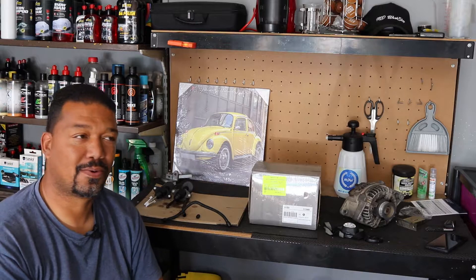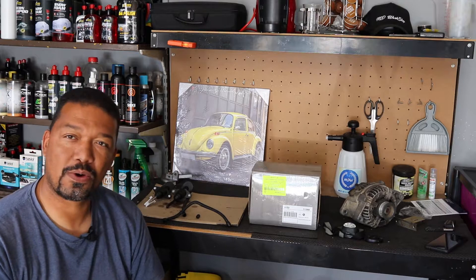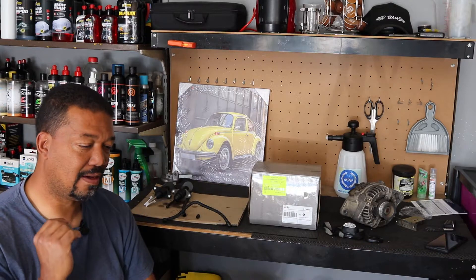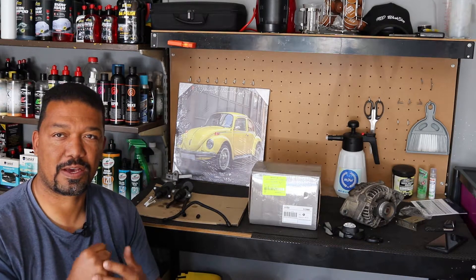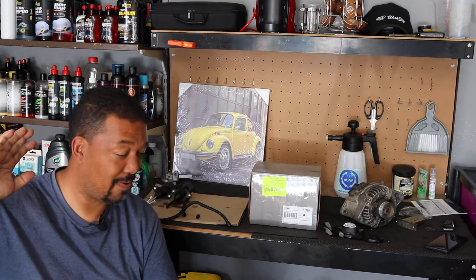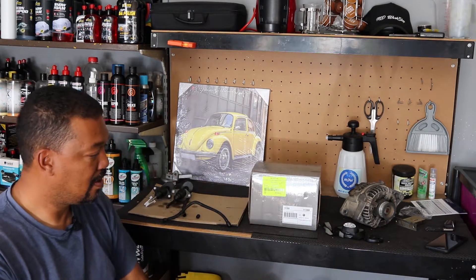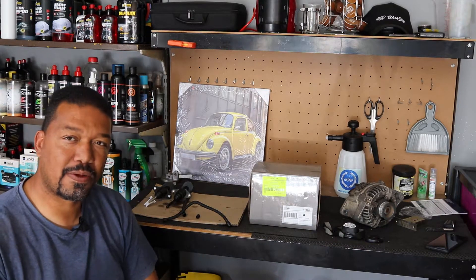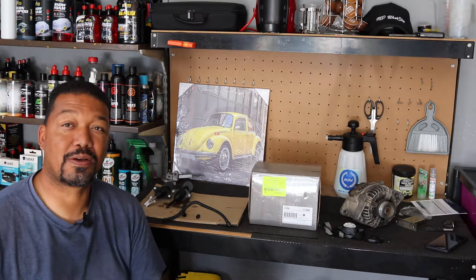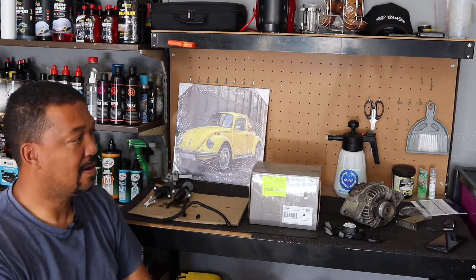Hey guys, welcome back. As mentioned, there's quite a lot happening with my cars, but today I'm actually focusing more on my Opel Corsa. What's happened is the clutch pedal has actually lost all pressure. I wanted to drive the Corsa and felt there was nothing happening with the pedal. I started investigating to see what the issue was. I thought it was the clutch, but I remembered that three weeks prior the clutch was working fine, so it can't just be that the pressure plate gave in.